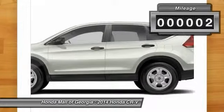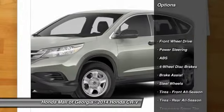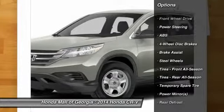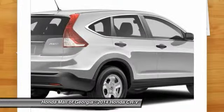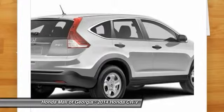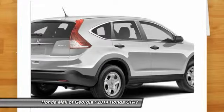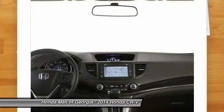This vehicle has less than 100 miles. Here are some of this vehicle's great options: traction control, anti-lock braking system, stability control, steering wheel audio controls, air conditioning, driver airbag, power steering, adjustable steering wheel, four-wheel disc brakes, cruise control. This isn't just a vehicle — it's an experience.